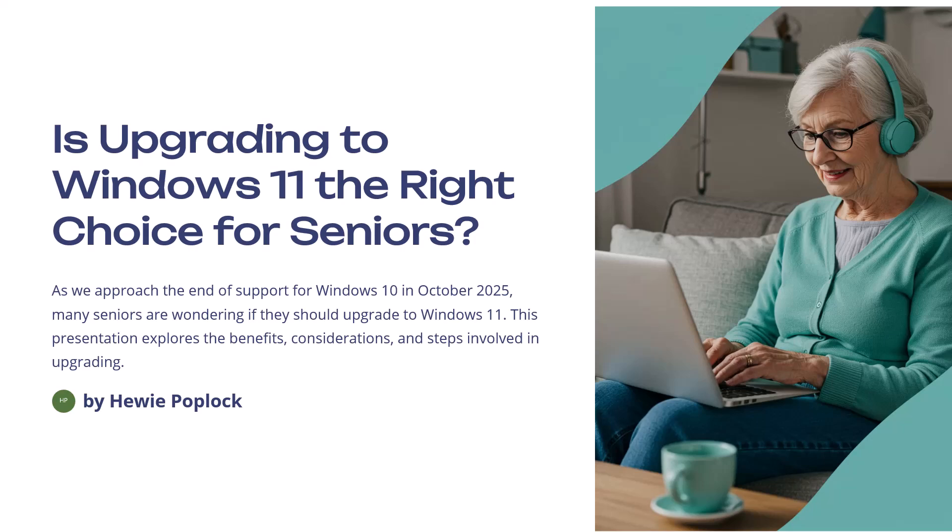Is upgrading to Windows 11 the right choice for seniors? I'm Huey Poplock.